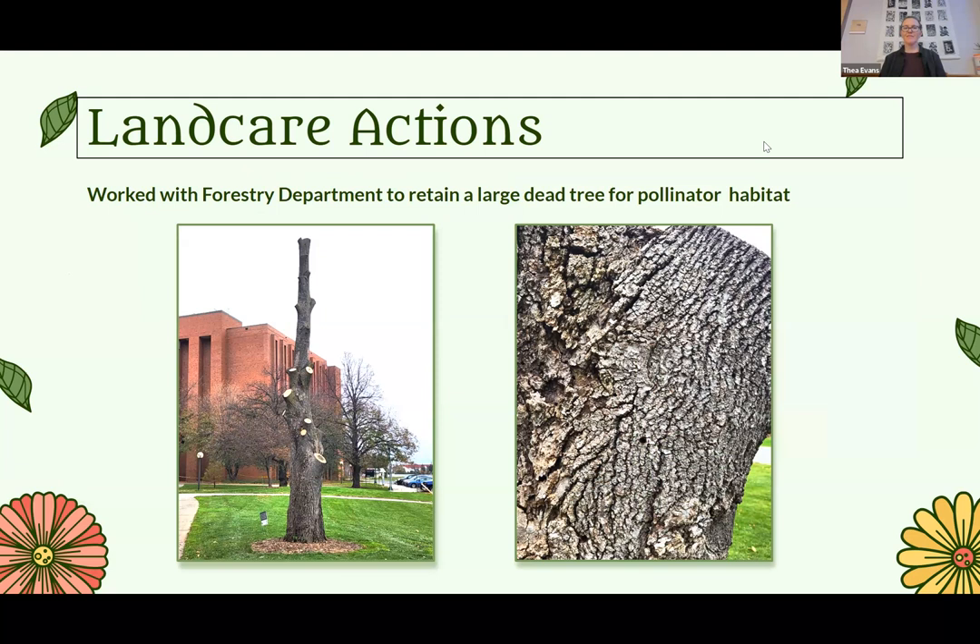Also over on the St. Paul campus, our arborist worked with some members of the forestry department. There was a dead tree, very prominent on the corner of Gortner and Falwell. The foresters wanted to keep it for habitat, and we have a little interpretive sign there. They actually drilled some cavities into the trunk so insects can get in. When they were working on the tree, cutting branches off, it was just buzzing.